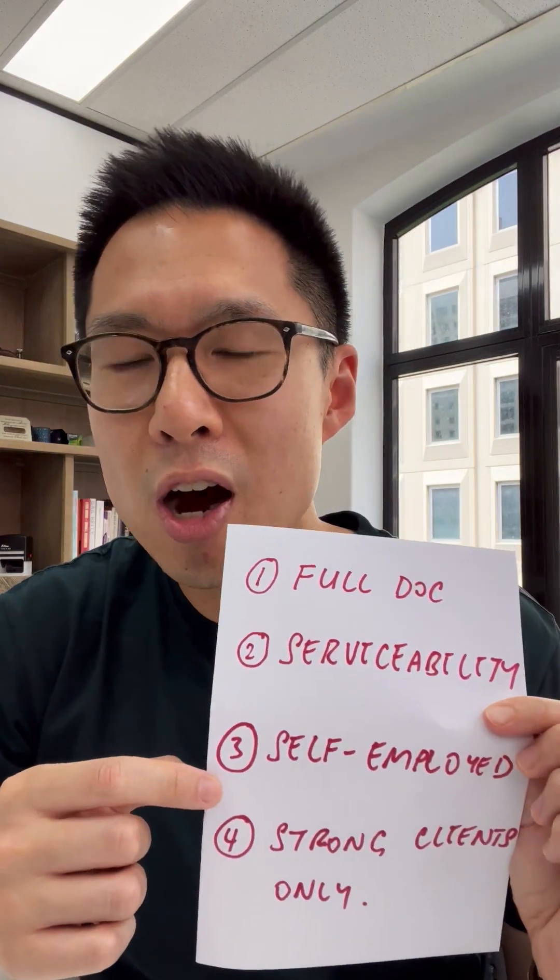Thirdly, when I read all the documents provided to brokers on how to position this product, this is a loan that's very much targeted towards self-employed clients rather than the passive property investor. Things are mentioned like the bank being happy with a servicing deficit based on rental income alone, but they're going to look to the cash flows of a business to supplement that deficit.